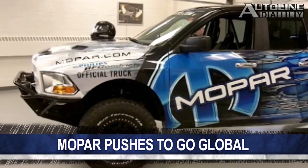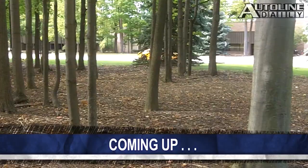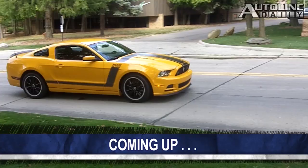Recently I got a chance to test drive the Boss 302 Mustang. You can get my instant impression right after this. Plus, we have some fun things to announce about tonight's Auto Line After Hours.